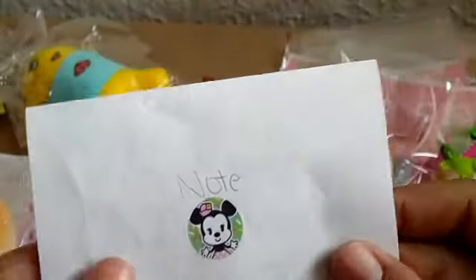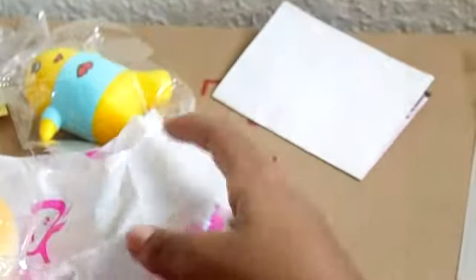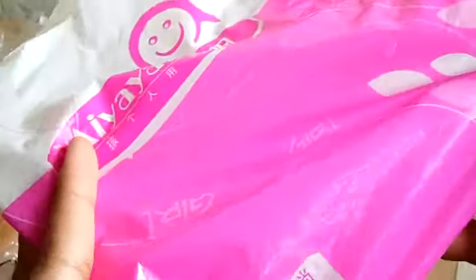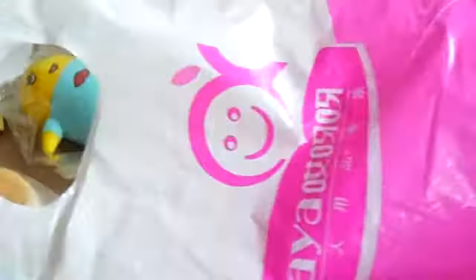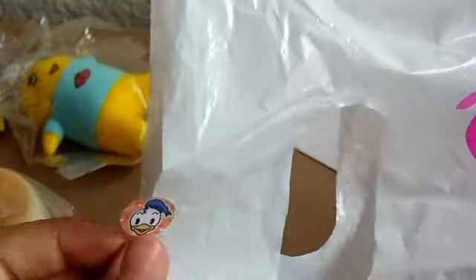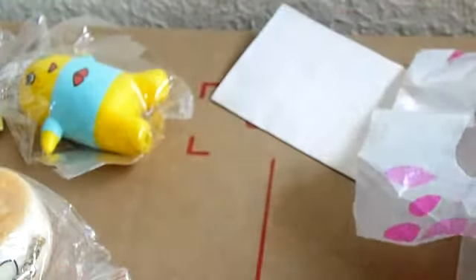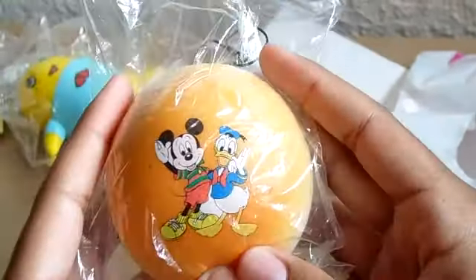She put this little sticker on the note which was really cute. All the trade items are in this cute bag — it's actually a really cute bag. It had a cute little Disney sticker which I thought was pretty cool. The first squishy I received is this cute Disney Mickey and Donald Duck bun. It's a Disney bun, so I thought that was pretty cool.